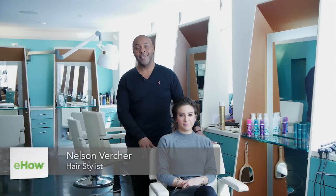Hi, I'm Nelson Vercher, and I'm here today at the Rita Hazan Salon with my gorgeous model, Natalie. Today I'm going to demonstrate short, choppy styles for the modern woman.